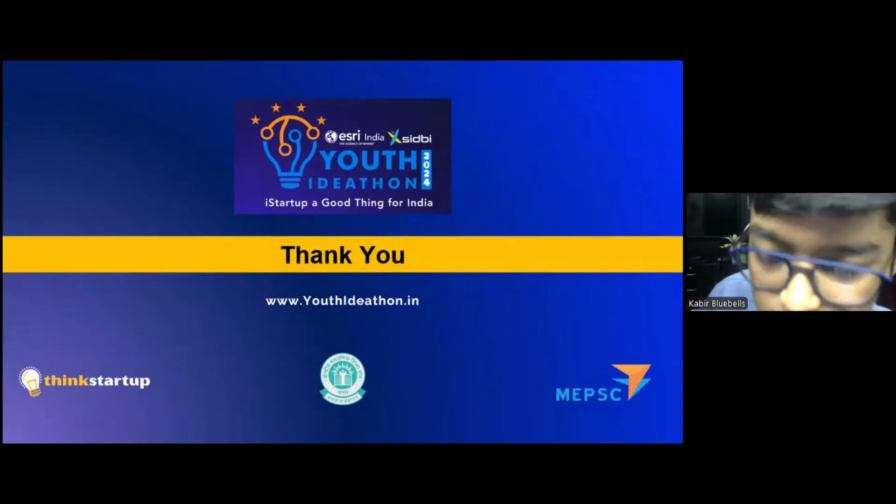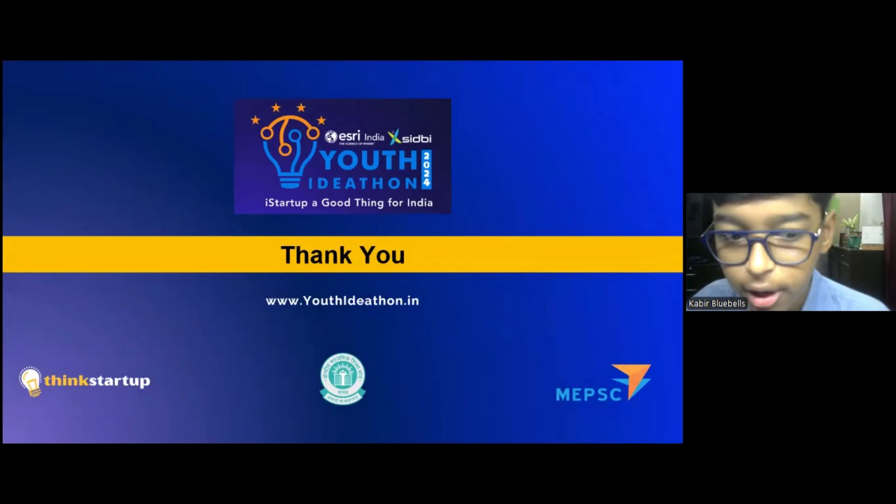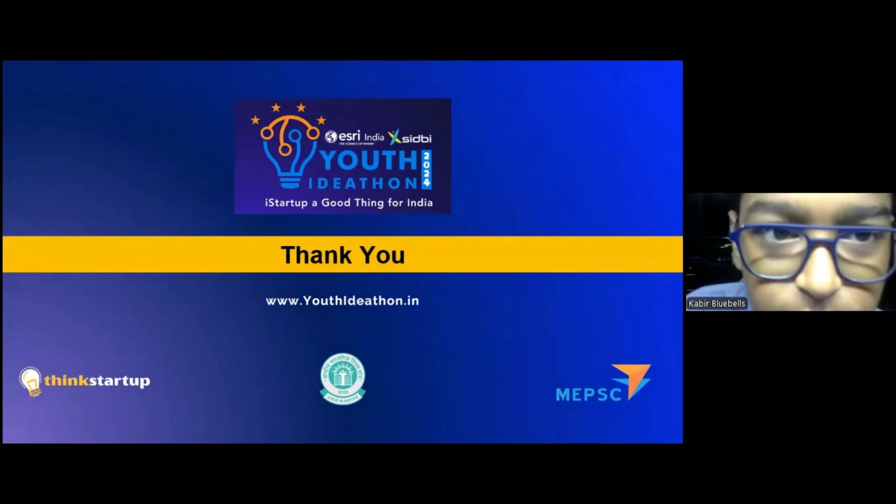Thank you friends. Don't forget to like and share the video, and also do subscribe.